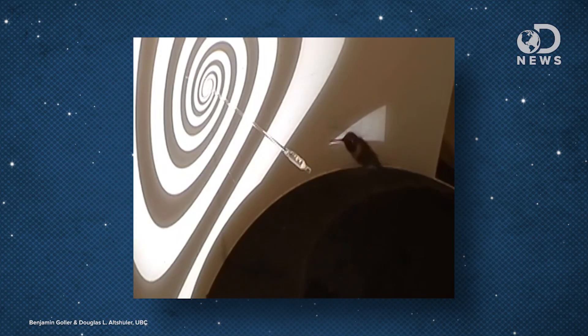Moving images, however, seemed to trip their game up. A rotating spiral, for example, caused the hummingbirds to drift backwards repeatedly as they tried to make contact with the feeder — kind of like me trying to jog and drink water at the same time.